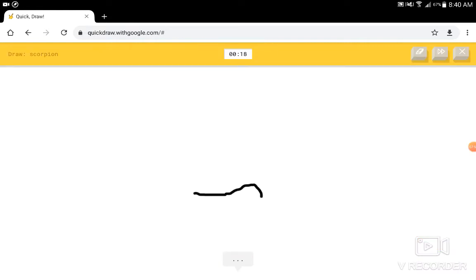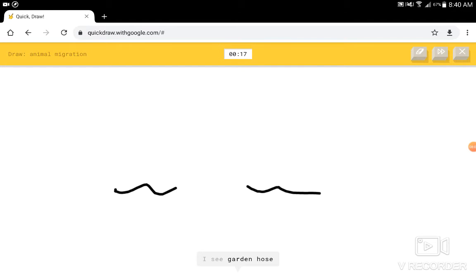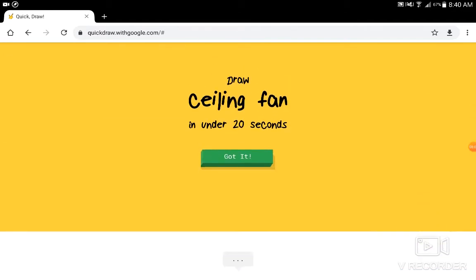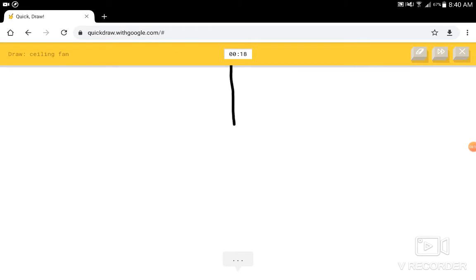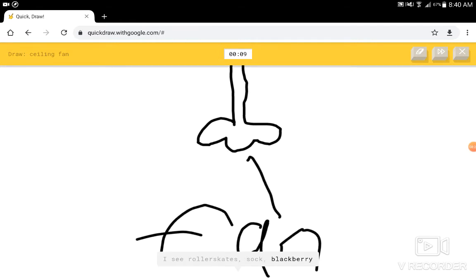Scorpion. I see the ocean, or shoot. I know — it has scorpion. Animal migration? I see garden hose. I know — it has animal migration. Ceiling fan. I see line, or golf club, or nose, or shoe, or foot. I see roller skates. Maybe if I could put it. I see blackberry, or hospital. I see church, or socks. I see animal migration. I don't know what to do. Sorry, I couldn't guess it.